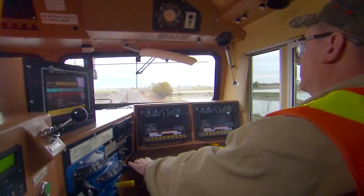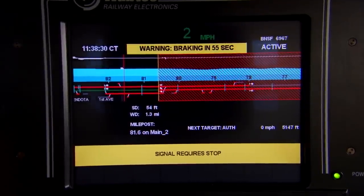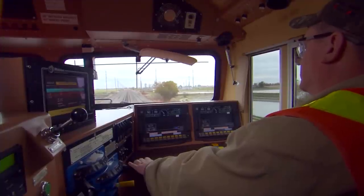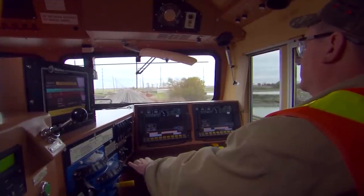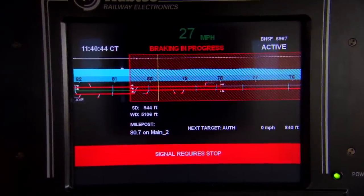PTC provides an onboard warning if the train moves within the warning curve of a potential violation. If the locomotive engineer does not respond and adjust train handling before reaching the braking curve, the PTC system stops the train.